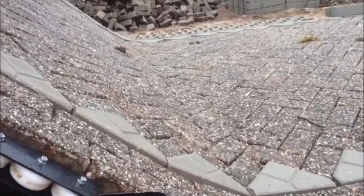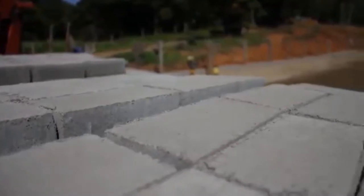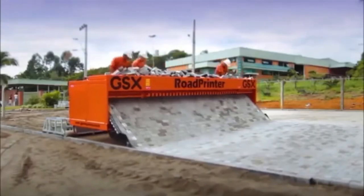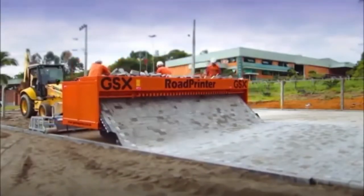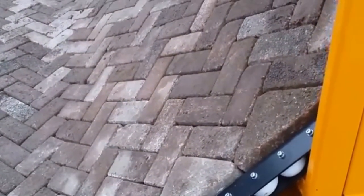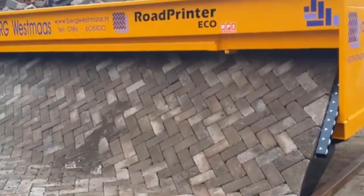It gets even more impressive with bigger roads, as the road printer can create them up to 20 feet wide. It does all this while steering itself, ensuring the road stays straight the entire time. Enjoy the road printer bricklaying process, but try not to get too hypnotized while doing so. Trust us, it's extremely possible.